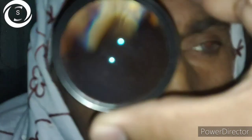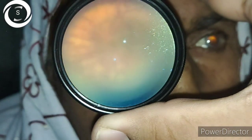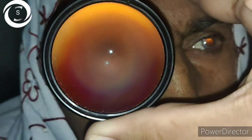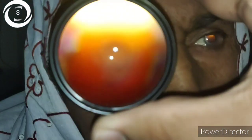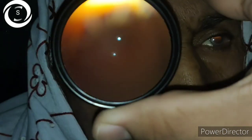Initial treatment is systemic antihypertensives followed by oral agents. The goal is to reach a systolic blood pressure of 130 to 140 mmHg and diastolic of 80 to 90 over a couple of weeks.